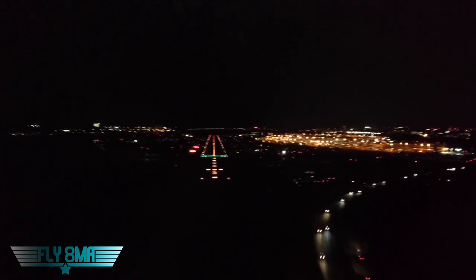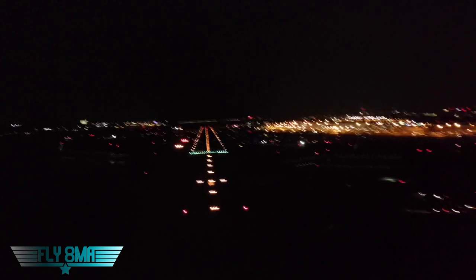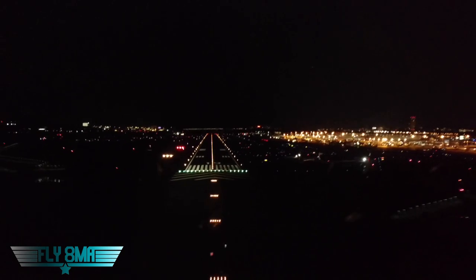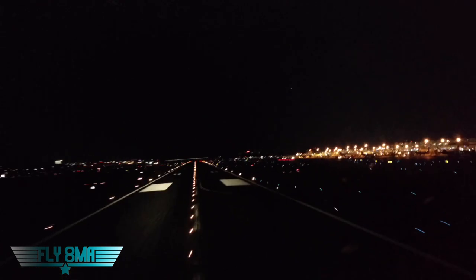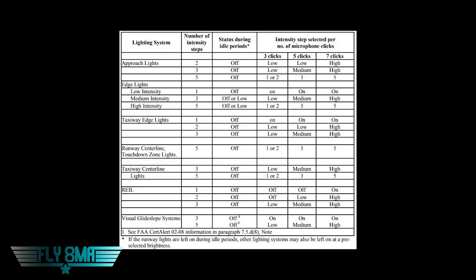To control light intensity at a non-towered airport, click your microphone — three clicks for low, five clicks for medium, seven clicks for high — within five seconds, nice and slow. At a towered airport, just ask for low, medium, or high. You can control the approach lights, edge lights, taxiway edge lights, runway centerline, touchdown zone lights, and taxiway centerline lights. Selecting low may turn some lights off entirely; medium turns more on; high brings everything on at full intensity — typically used for low-visibility IFR flying.